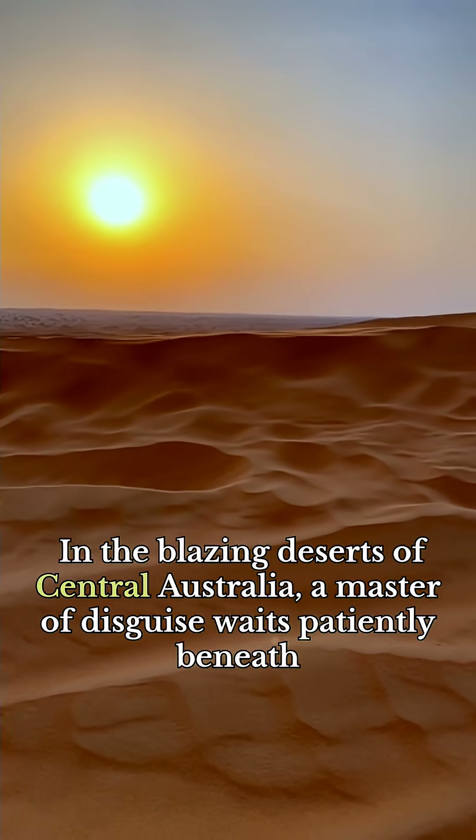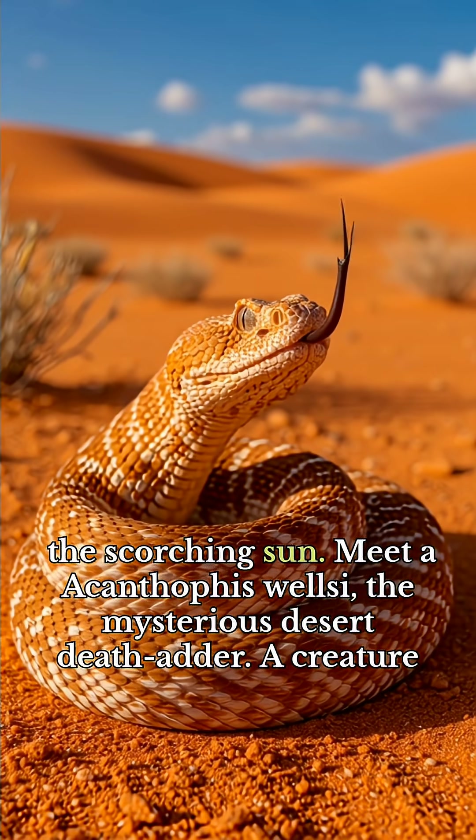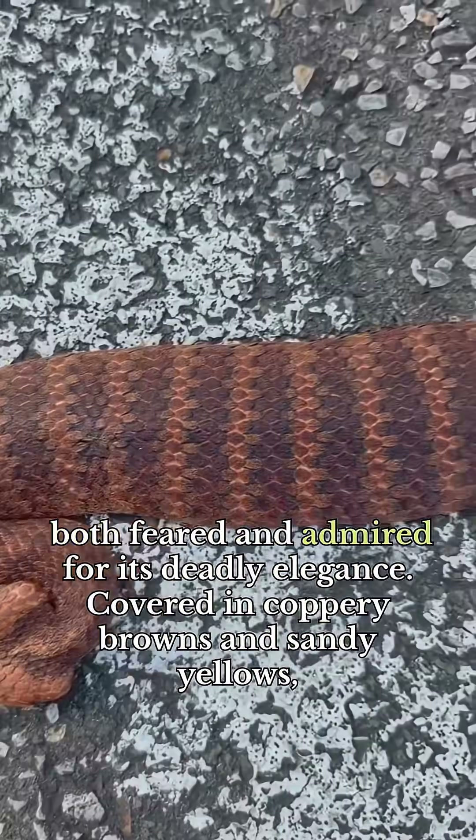In the blazing deserts of central Australia, a master of disguise waits patiently beneath the scorching sun. Meet Acanthophus welsey, the mysterious desert death adder — a creature both feared and admired for its deadly elegance.